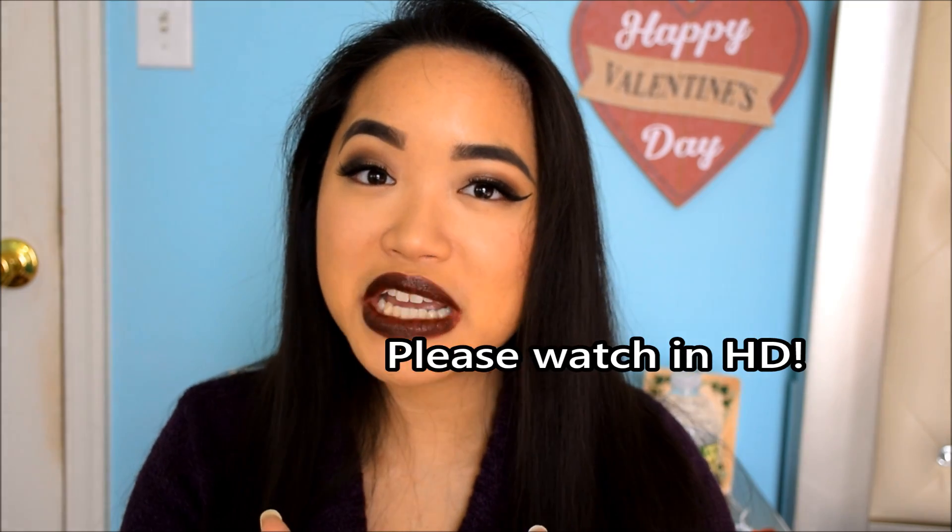What is up everyone? My name is Nacelle. Thank you so much for taking the time to tune into this video. And if you are new to my channel, welcome, welcome, welcome. My name is Nacelle and I am so glad to have you all here with me today.